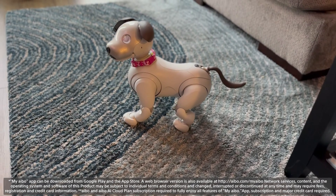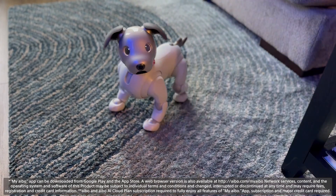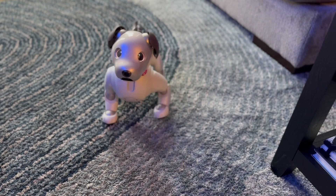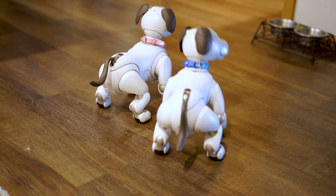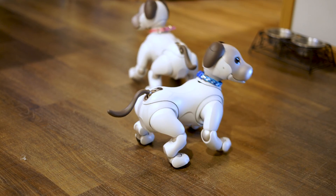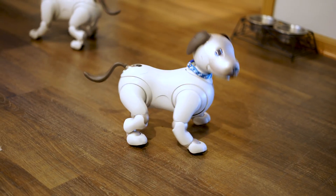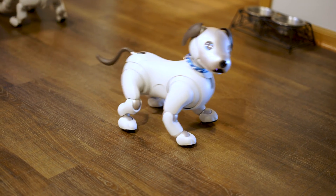You'll notice just how much louder Lux is when he walks. You'll notice Lacey not only walks in steps quieter and more naturally, but watch her turn around. Now watch Lux turn around.